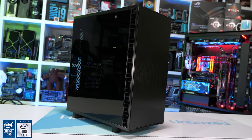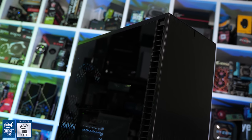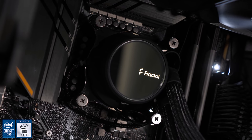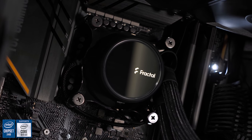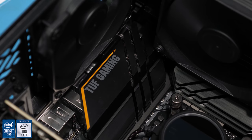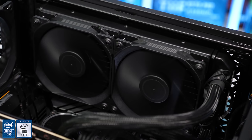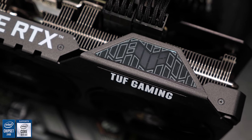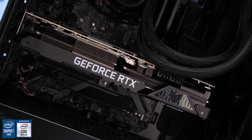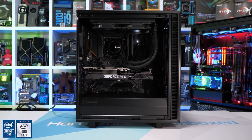Today's video sponsor is ASUS in partnership with Scorptech to bring you the Blackout RTX 3080, the ultimate gaming PC. At the heart of this system is an 8-core 16-thread Intel Core i7-10700KF CPU boosting up to 5.1GHz, unlocked on the ASUS TUF Z490 Plus Wi-Fi motherboard. Tearing through all the latest games is the ASUS TUF Gaming RTX 3080, a card we've already reviewed and given the seal of approval. Check the link in the video description for more information.